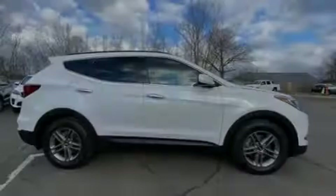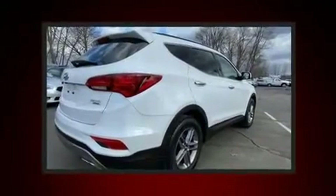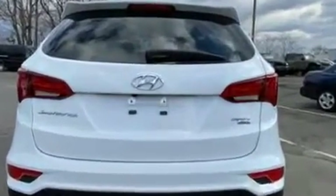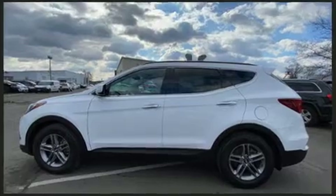Discerning drivers will appreciate the 2017 Hyundai Santa Fe Sport. With less than 30,000 miles on the odometer, this four-door sport utility vehicle prioritizes comfort, safety, and convenience. Smooth gear shifts are achieved thanks to the efficient four-cylinder engine, and all-wheel drive keeps this model firmly attached to the road surface.